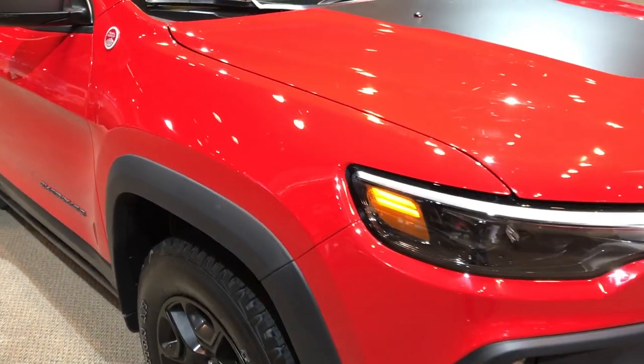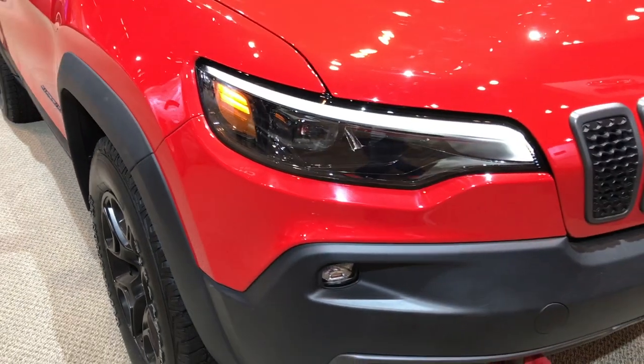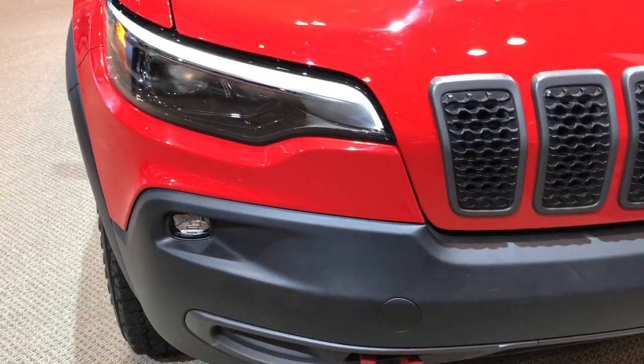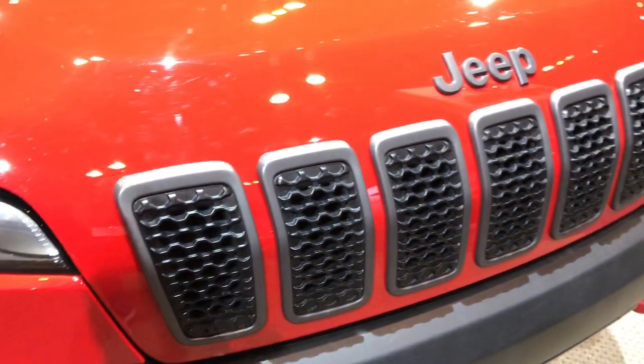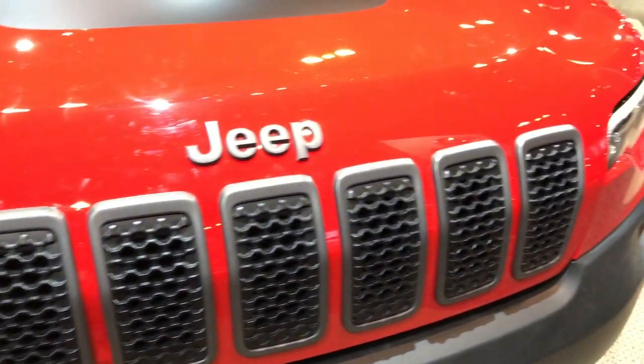This is a Trailhawk model, new for 2019. They've changed the headlights up quite a bit and the front end. You'll notice it doesn't come to such a point anymore, but still has the seven-slotted grille.